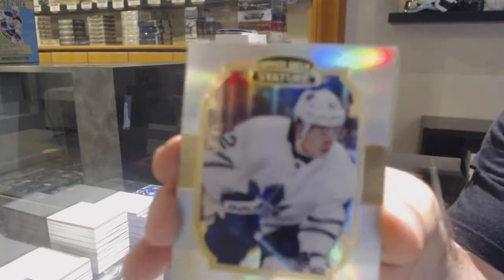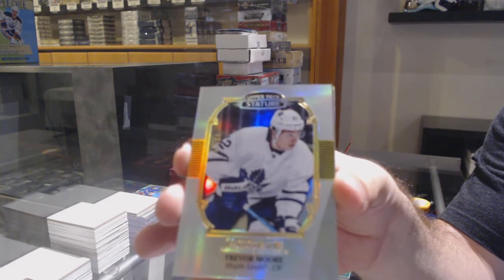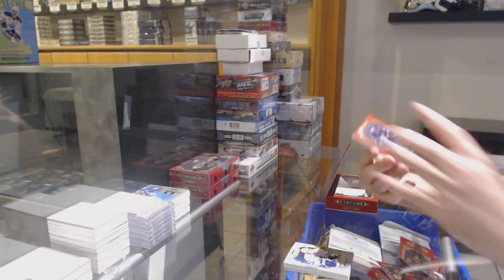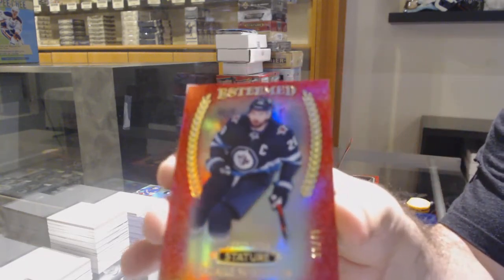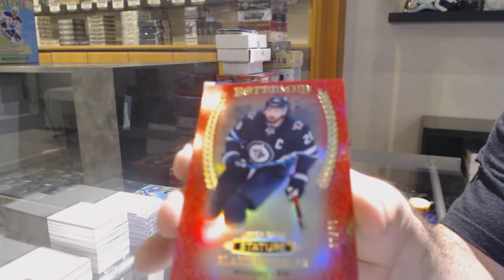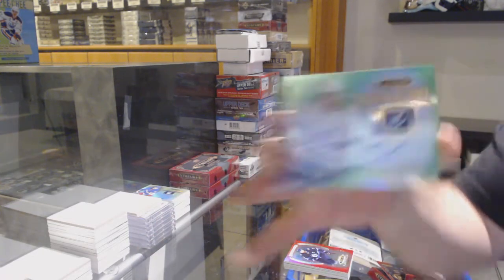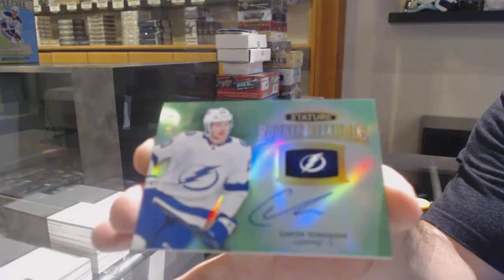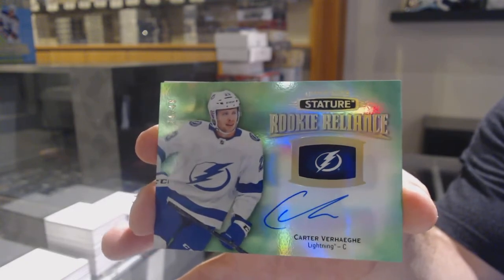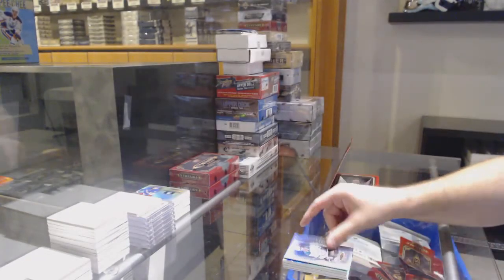For the Maple Leafs, 85 Trevor Moore, portrait rookie — cards look huge. Esteemed number to 45 Blake Wheeler for the Jets. We've got a green rookie Reliance auto to 49, Carter Verhage, Tampa Bay Lightning. And esteemed Pavelski for the Dallas Stars.